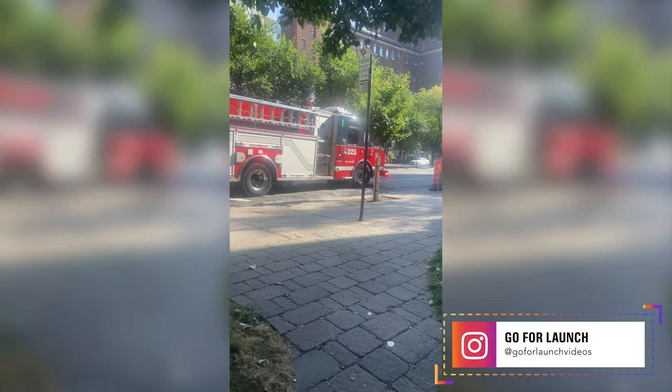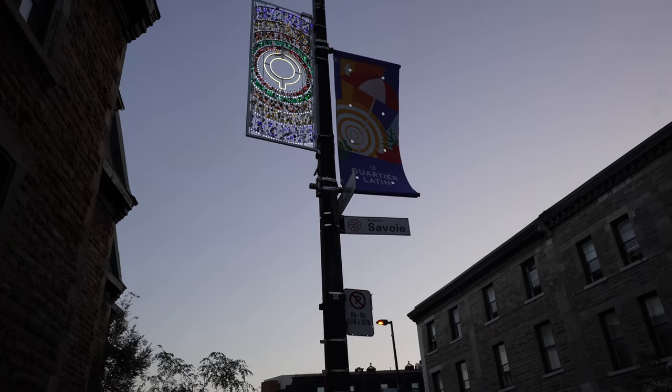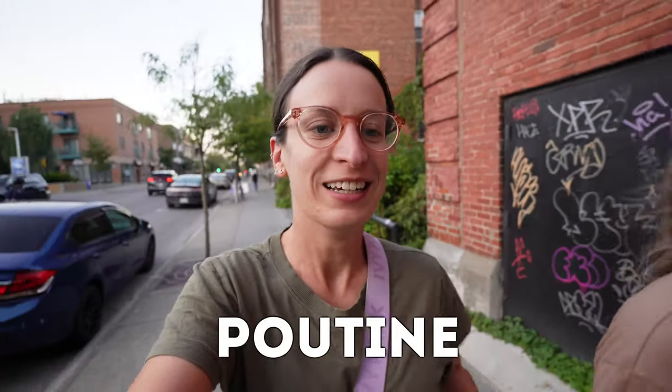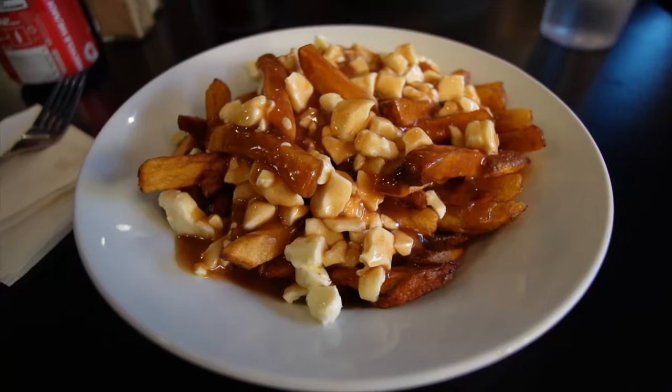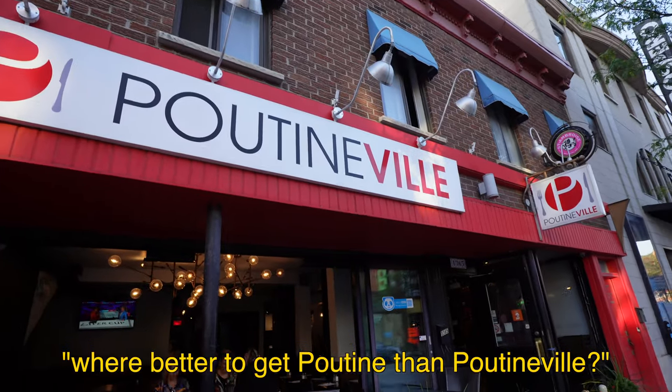We've had a bit of a rest in our hotel room — a bit of an eventful day involving some fire trucks coming to the hotel, but story for another time. We've headed out now for dinner. We cooked lunch so we're allowed to eat out for dinner, and there is one thing you have to try when you're in Quebec. It originated here in Quebec — if you haven't guessed it, we're getting poutine. Poutine is essentially chips, cheese curd and poutine sauce which is kind of like a thick gravy. Sounds pretty good to me.